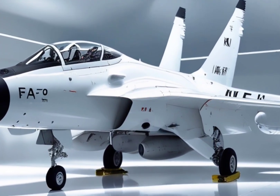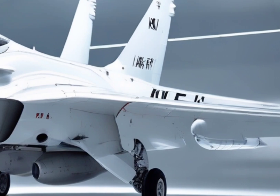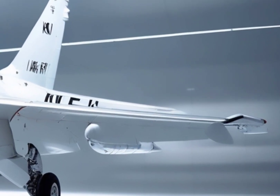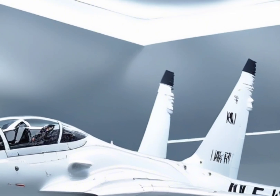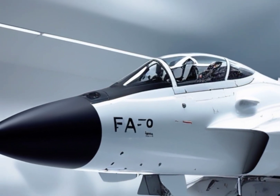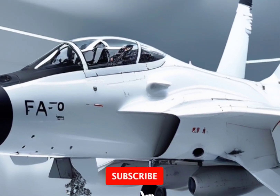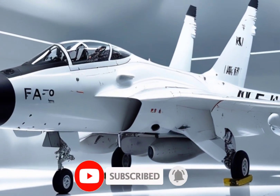Are you ready to discover one of the most powerful lightweight jets taking over the skies? Today we're diving into the incredible world of South Korea's very own FA-50 Fighting Eagle, a jet that combines agility, speed, and deadly precision all in one sleek machine. If you haven't subscribed yet, make sure to hit that button and join us at Car Updaters for more powerful updates from the world of military machines and technology.